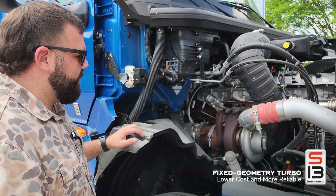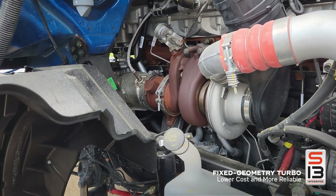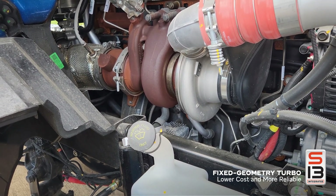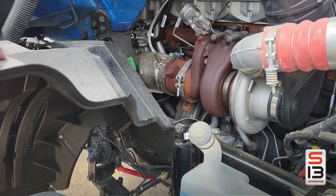The next thing I want to talk about is the turbo. This is not a VGT turbo — there is no actuator on it. It is a fixed vane turbo, which is cheaper to maintain, has lower failure rates, and is a more reliable system like the diesels of old used to use.